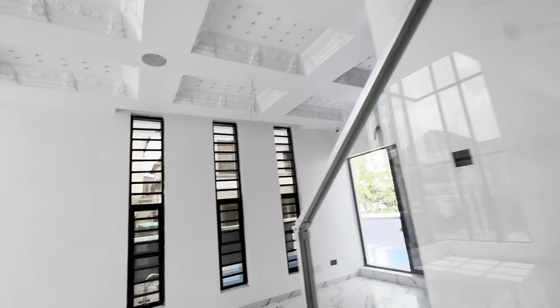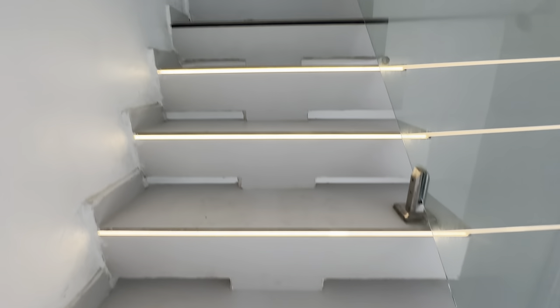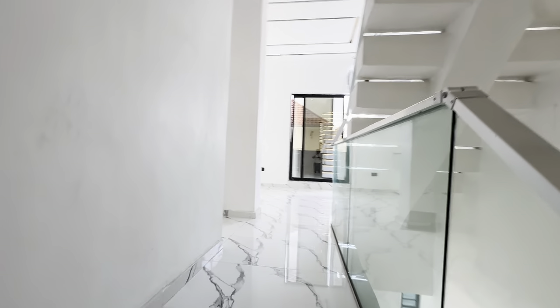Remember it's a six-bedroom fully detached duplex, so let me take you upstairs. As I step on the stairs, see the lights are coming on as I step — the stair lights are motion-activated. This is very, very fun and extremely beautiful.